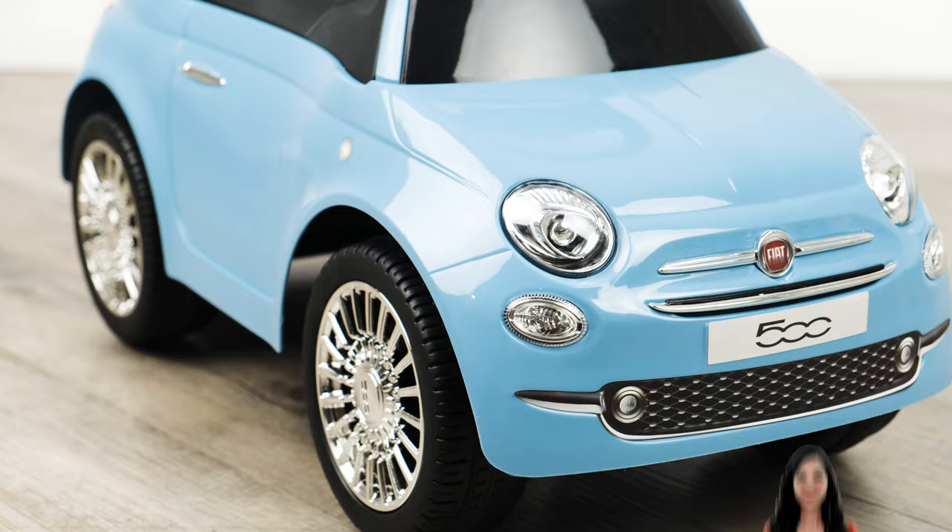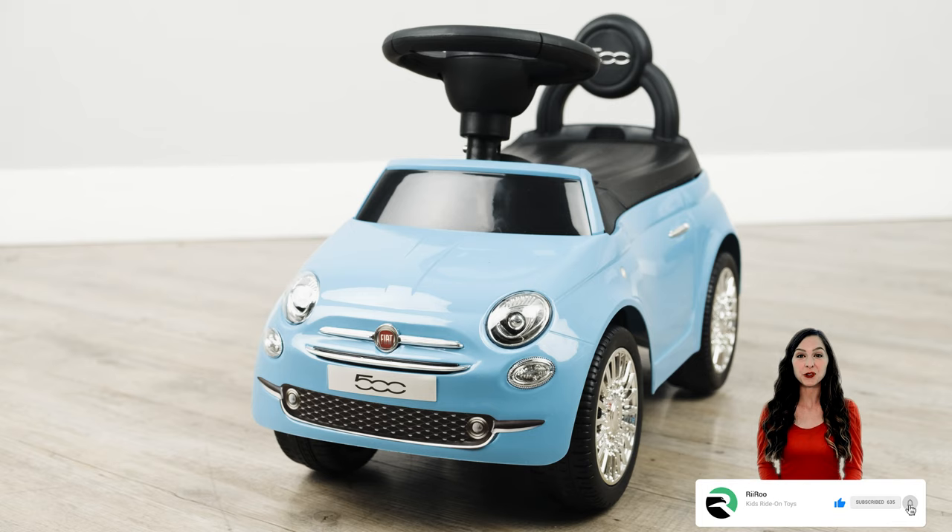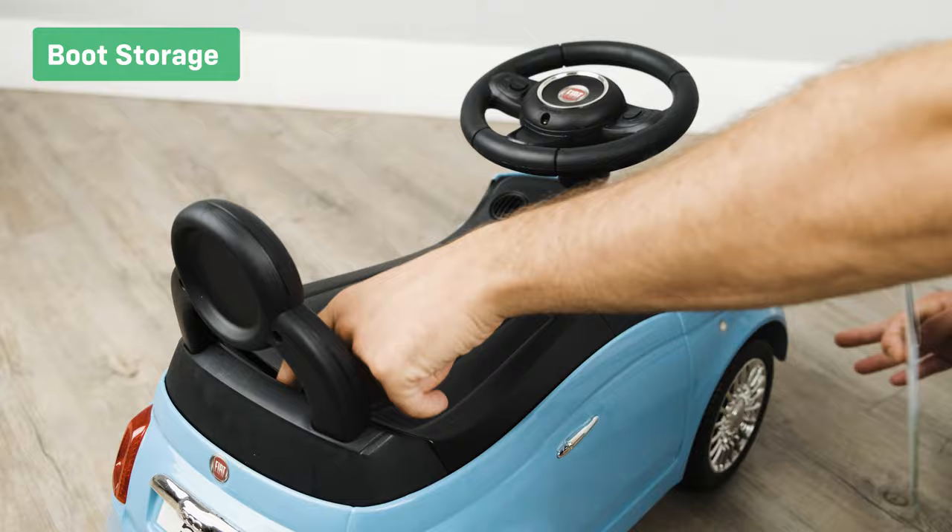If you enjoyed today's video, please be sure to hit that like button and subscribe for more great content. Let's take a look at the premium features. The integrated storage compartment allows your child to take their belongings with them on their adventure.